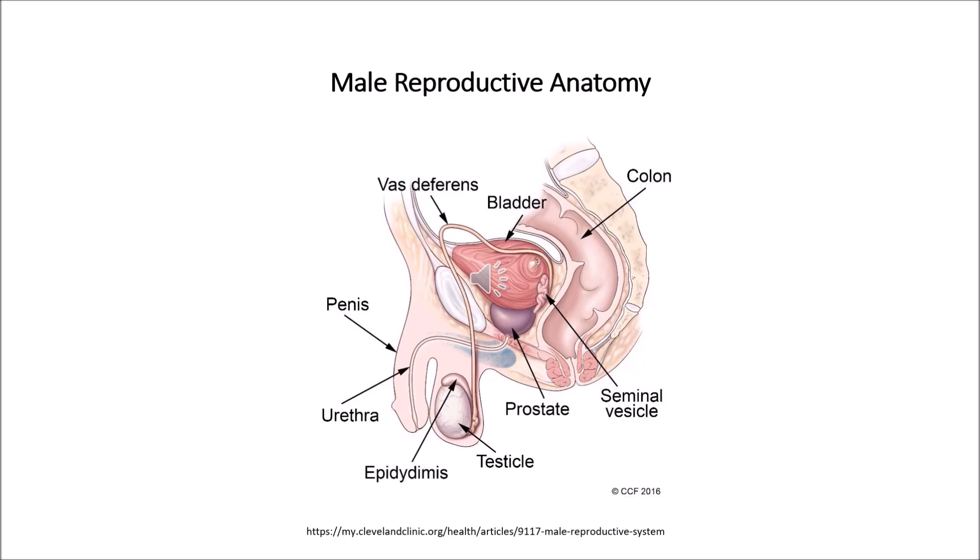Now let us see about the anatomy. What are the external male reproductive structures? These male reproductive structures are located outside of your abdominal cavity and pelvis. The external part of the male reproductive system includes the penis, scrotum and testicles. Now let us see them one by one.